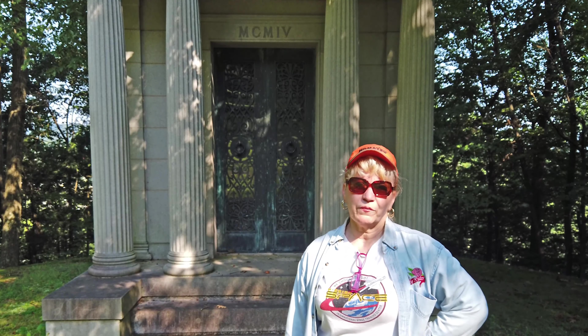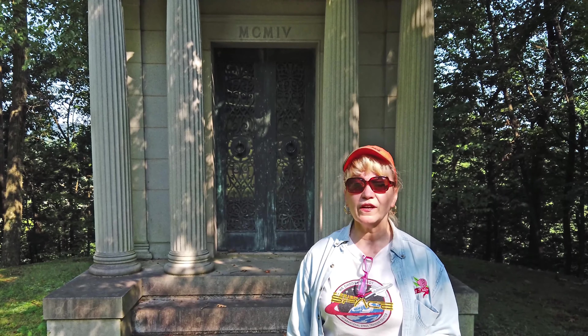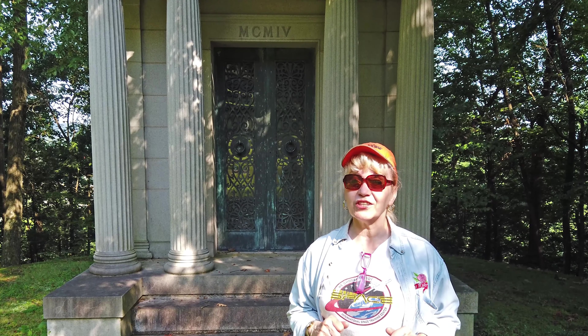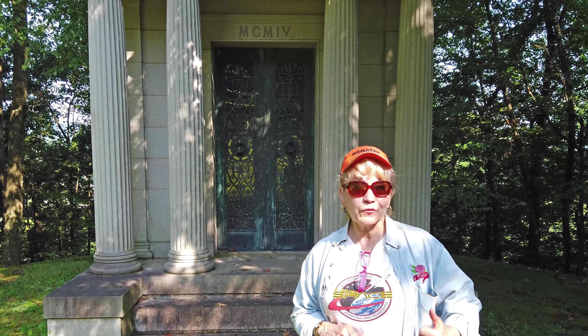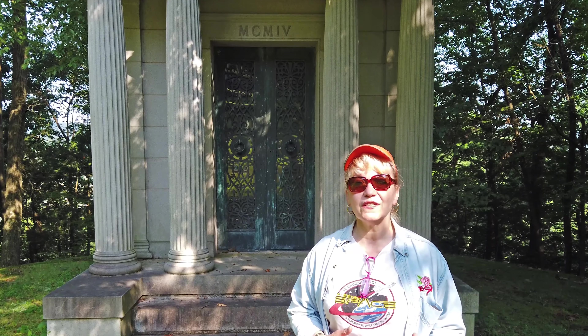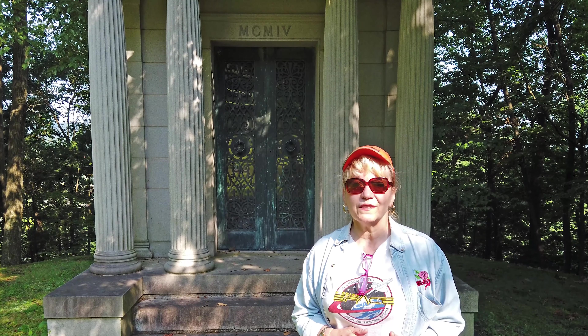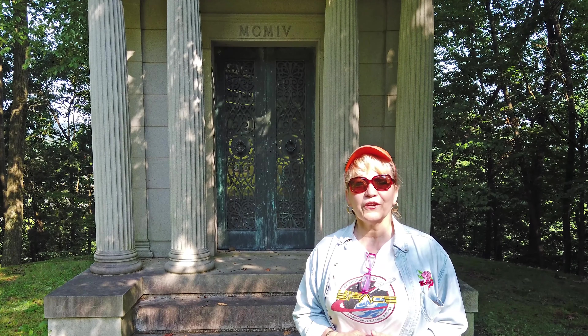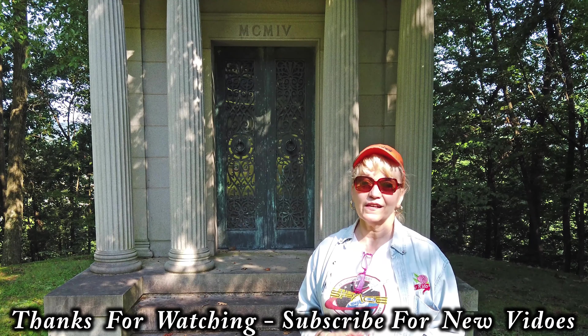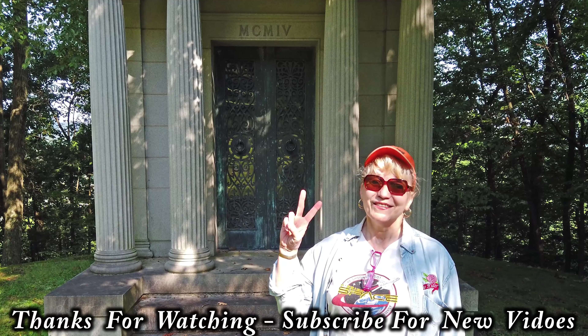I'm gonna wrap up this video now. I hope you enjoyed it — this cemetery is huge. If you ever come up here, make sure you bring a lunch and a bottle of water. It's got some really interesting crypts, mausoleums, and headstones. It's really nice and peaceful. Thanks for coming along, hope you enjoyed it. Click that subscribe button, click that notification bell — peace, baby!